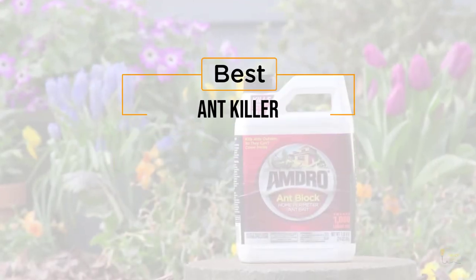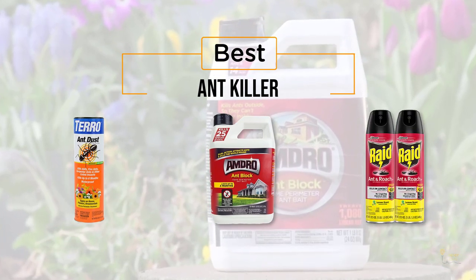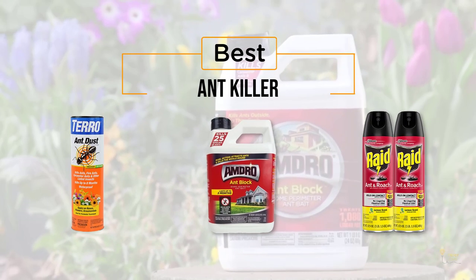If you're looking for the best ant killer, here's a collection you've got to see. Let's get started. At any time, you can click the circle for more info and real-time deals.